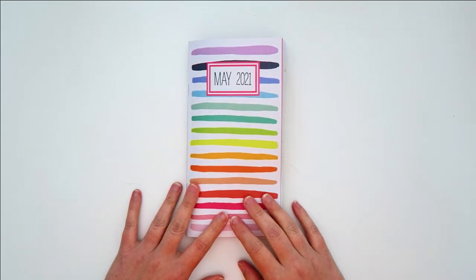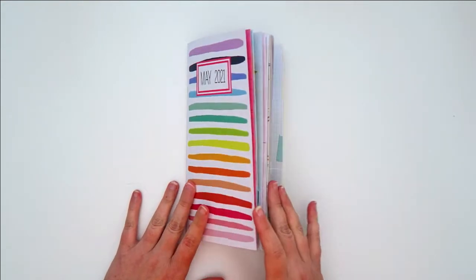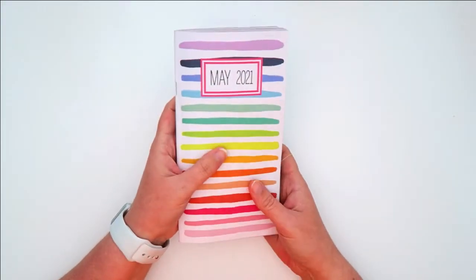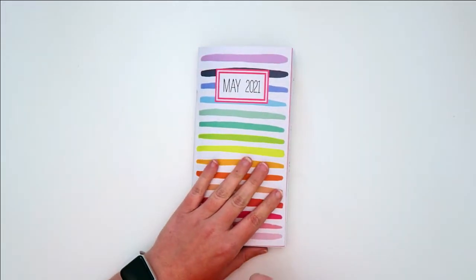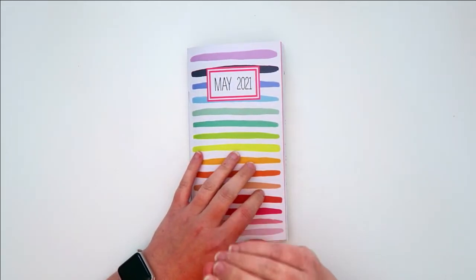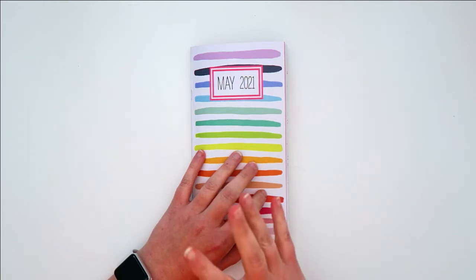Hey everyone, it's Kelly. It has been a little while since I have posted a video, but I had a few requests on my Instagram to share a flip-through of my completed May 2021 traveler's notebook. This is the traveler's notebook from Studio Calico, so I am working a month behind in these notebooks. I just want to give a super quick update on where I've been and what's been going on — it would be a little weird if I didn't mention something.